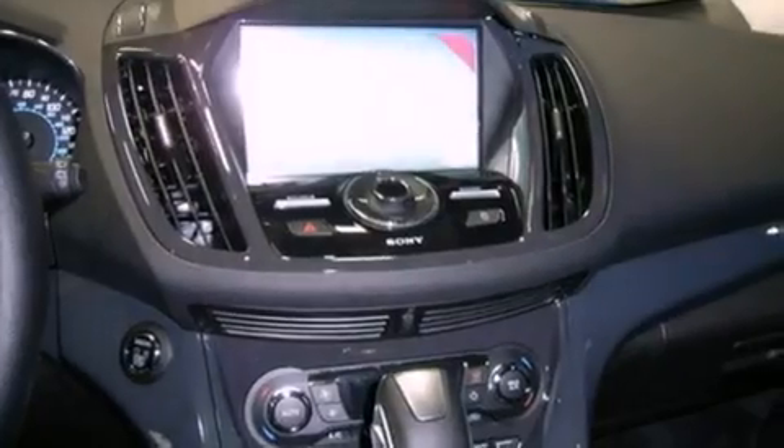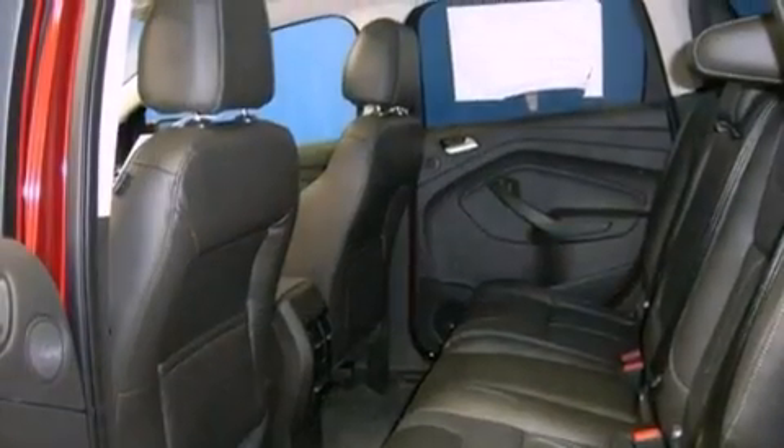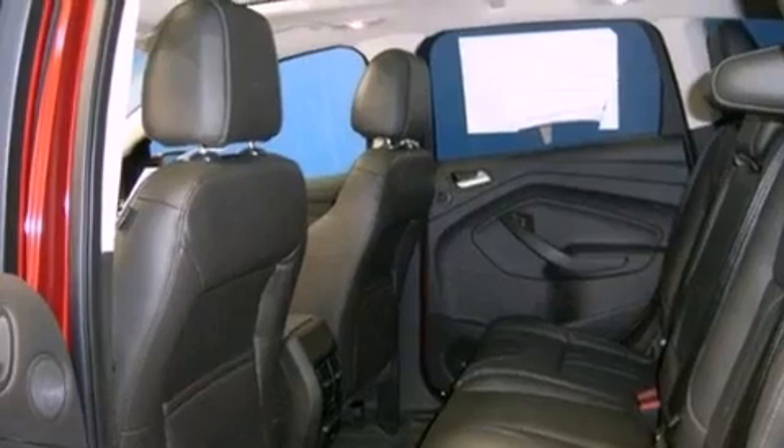Air conditioning with automatic climate control, and the heated seats can warm you up in seconds, keeping you and your passengers comfortable the whole trip.